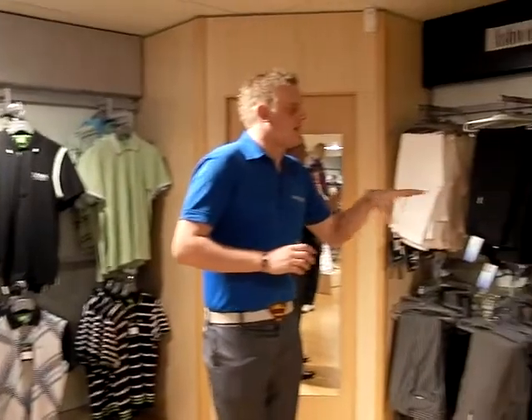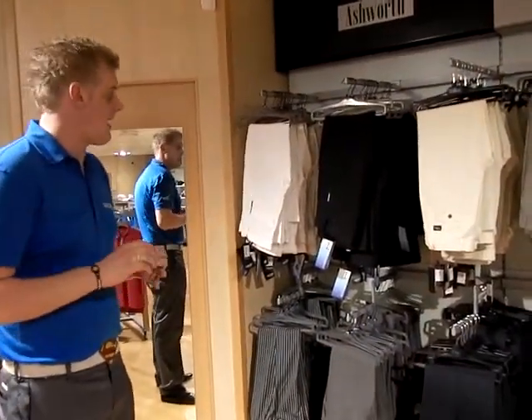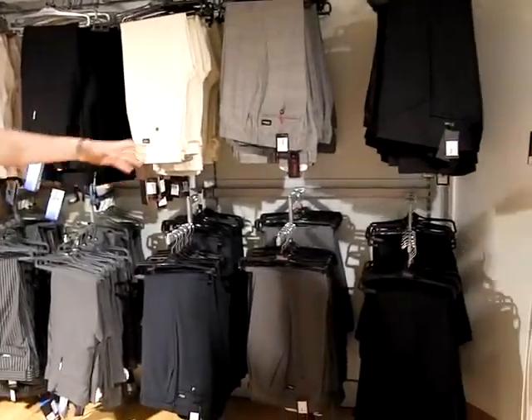Over here we've got the 2011 Spring and Summer trousers consisting of Oscar Jacobson and Galvin Green. Oscar Jacobson are a good smart trouser and obviously you get all different patterns and colours.